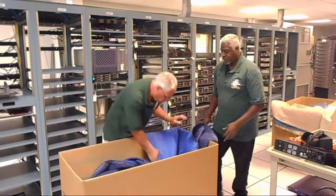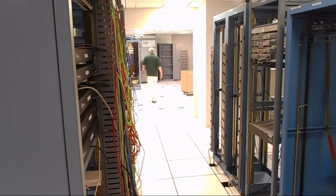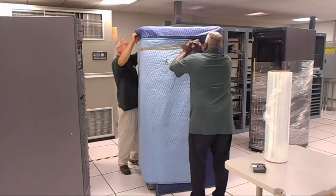Please call JD Carton & Son for your next computer, data center, office or lab move.